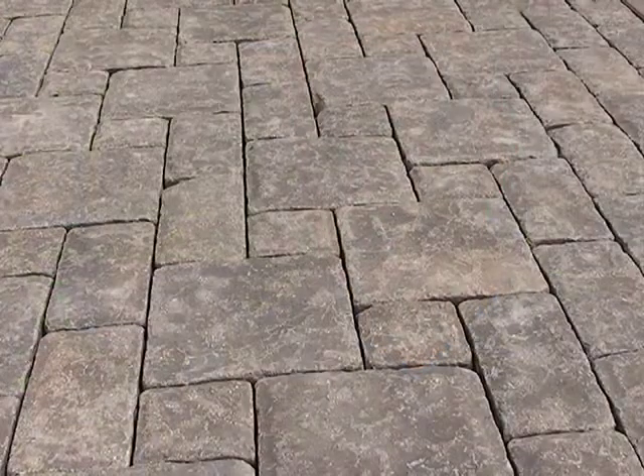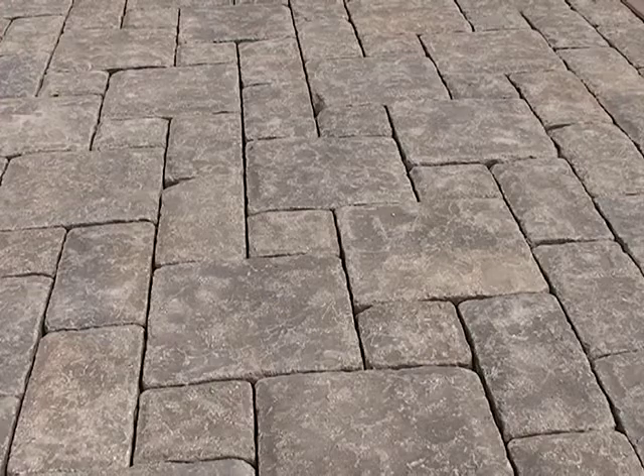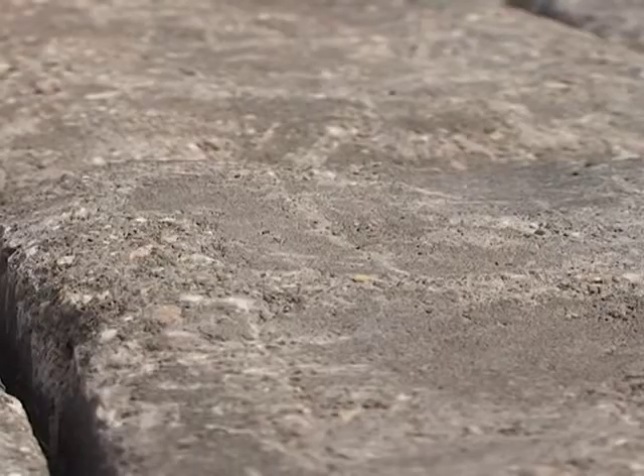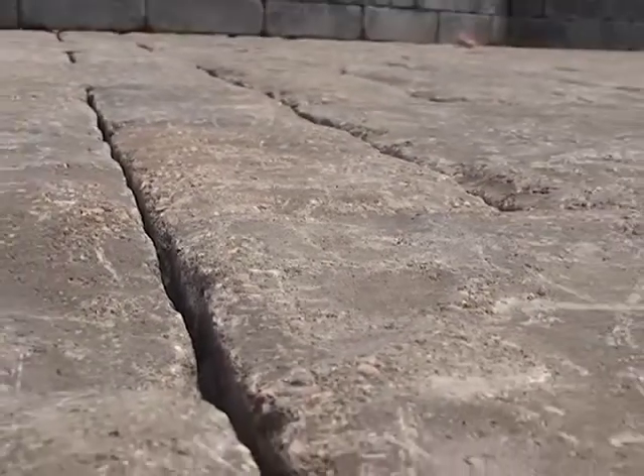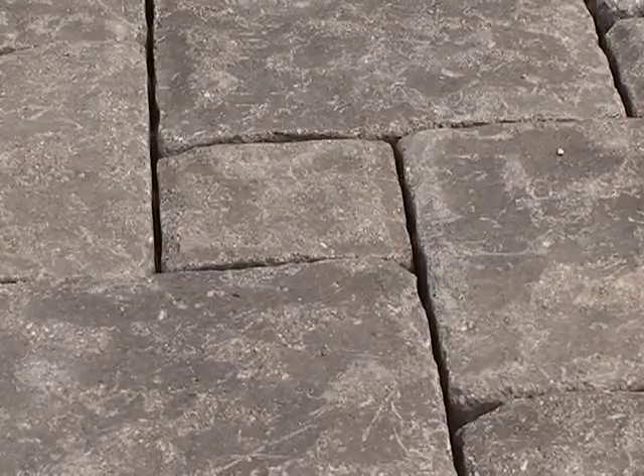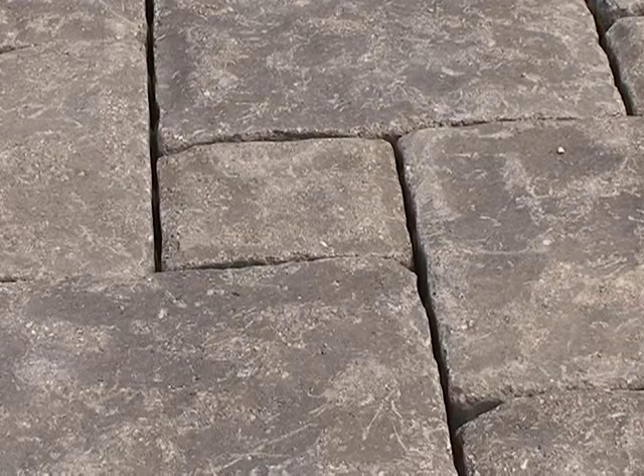We've come up with a couple of new pavers this year. One called the Genova Paver. This is a paver that comes in three different sizes on one pallet: a 12x12, a 6x12, and a 6x6. It's got a textured surface and it's also a tumbled paver, and it comes in a couple of different colours. That's had a great response from the architects.